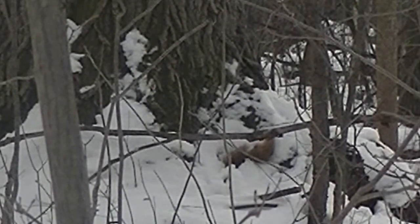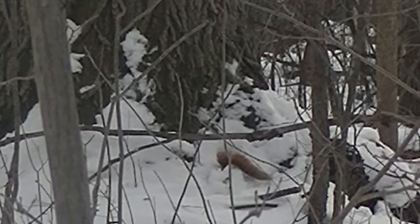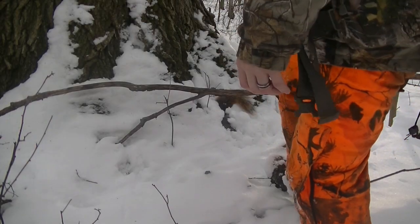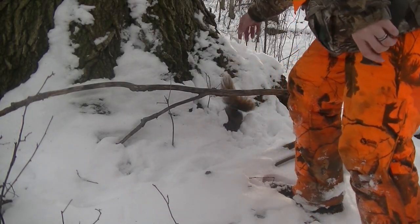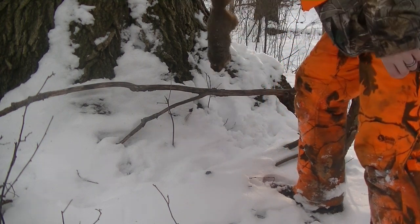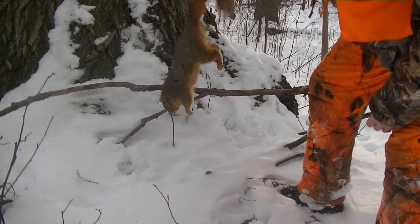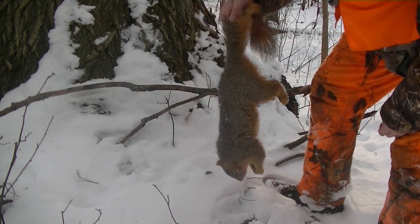Oh, maybe I do. Maybe I do. Yeah, he's there — big old fox squirrel.